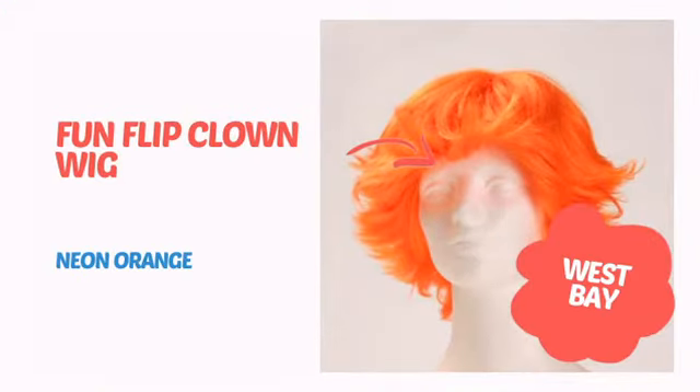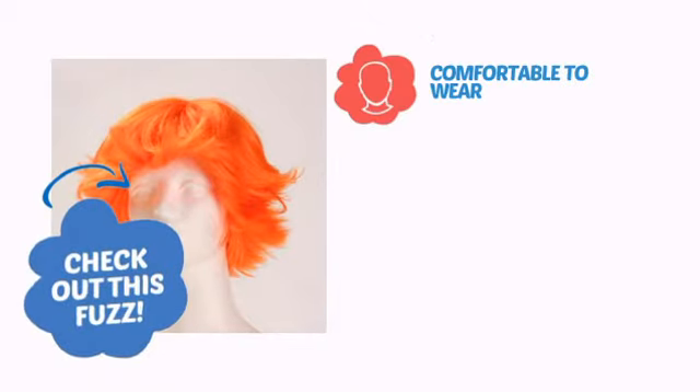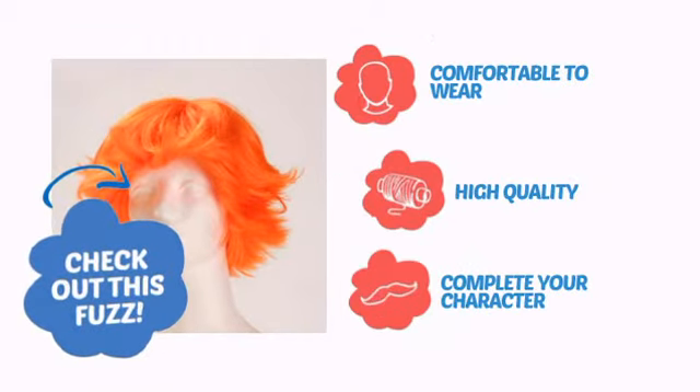It's time to get your head straight with this awesome wig from West Bay. Check out this fuzz. Comfortable to wear, made with quality materials, and perfect to complete your character.